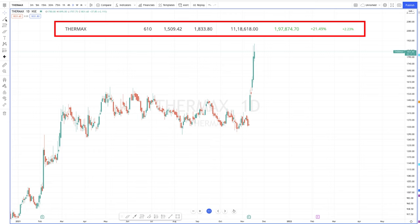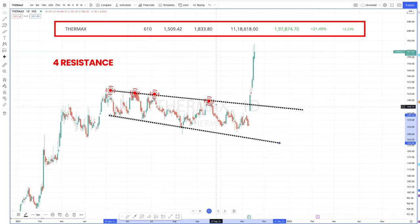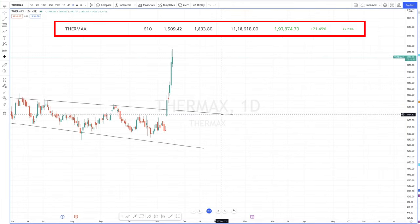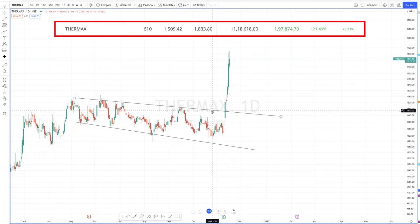So this is the Thermax chart in the daily time frame. Let me draw the pattern first. It has been taking resistance four times and there have been three supports. During the breakout day there was a gap up, which is a good sign. After the breakout it came out of a major resistance and also closed strongly. This is a very clear indication that the bulls are here and the price may go up.